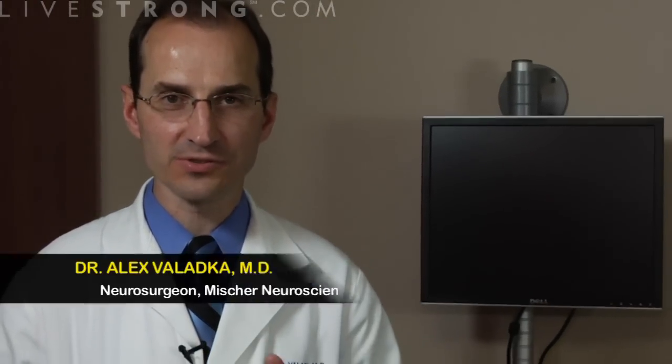Today's topic is how to treat a concussion. Before we talk about treatment, it's important to make sure you actually understand what a concussion is. A concussion is any sort of disturbance in brain function that's almost always caused by a trauma.